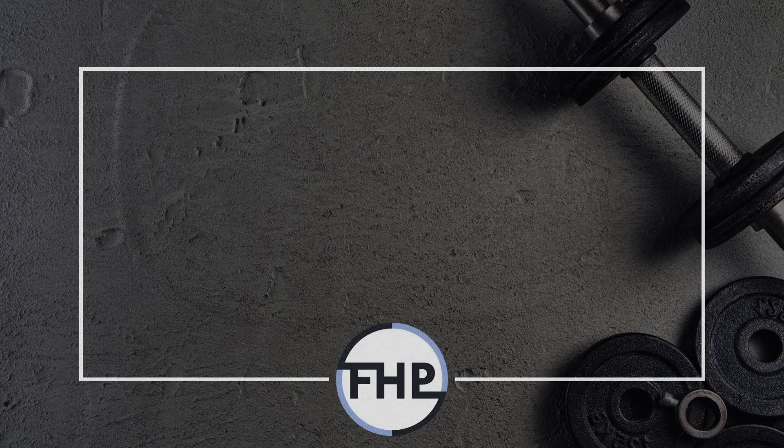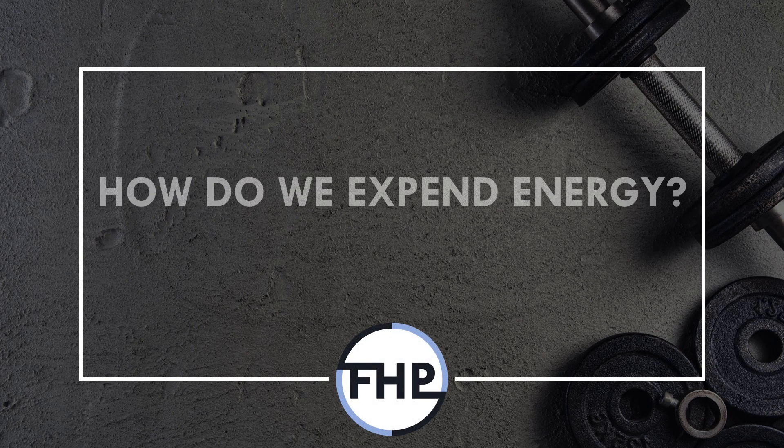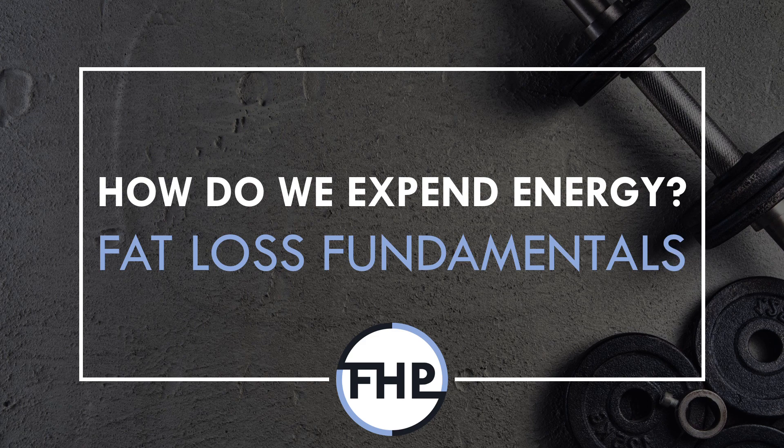Hi everyone, Peter here from Flow High Performance, and in this video we will cover how energy is expended and how this relates to fat loss.